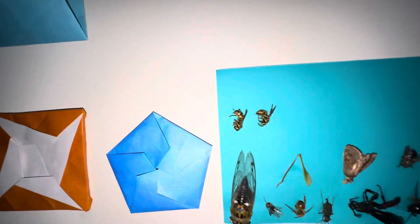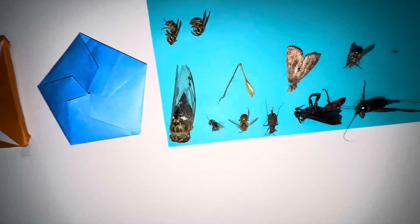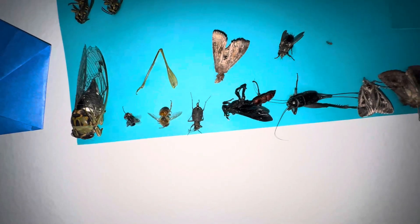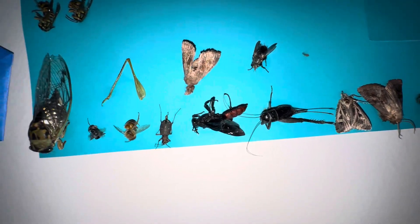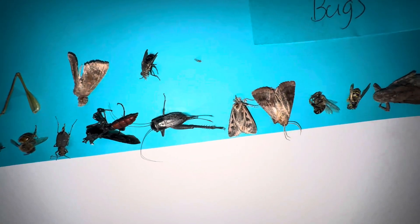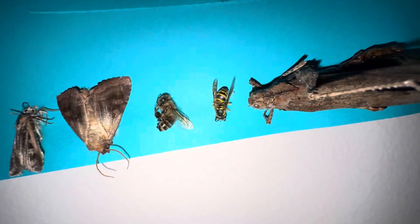Over here there are two southern yellow jackets, a scissor grinder cicada, and a back leg of a katydid. There are a couple bees — the one on the right is a honeybee. There's a beetle, a pretty cool wasp I found in the woods with a red abdomen, a fly, a female field cricket, a couple moths, another eastern yellow jacket, and a grasshopper.